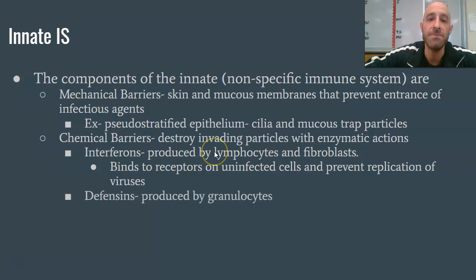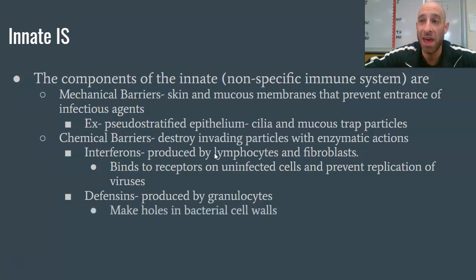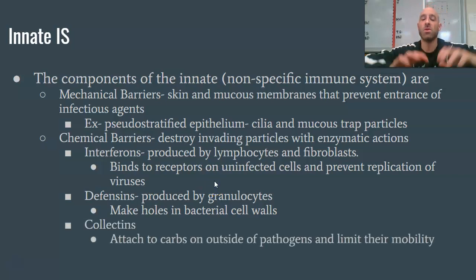Think of interferons as putting on extra armor to prevent infection. The next chemical barrier is called defensin, produced by granulocytes like neutrophils. Defensins actually poke holes in bacterial cell walls — they attack bacteria cells nonspecifically, and anything that doesn't register as part of the organism gets targeted. The defensins poke holes as if popping a balloon, rupturing the cell wall and killing the bacteria. Collectins are also cool — they attach to sugars on the outside of pathogens and act like a glue, clumping pathogens together and slowing them down so other immune cells can reach them more easily.